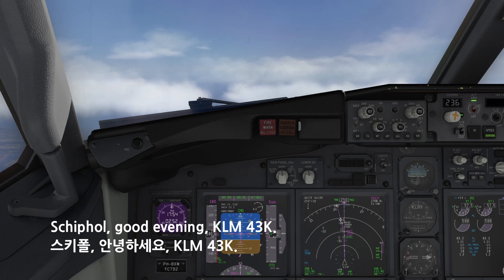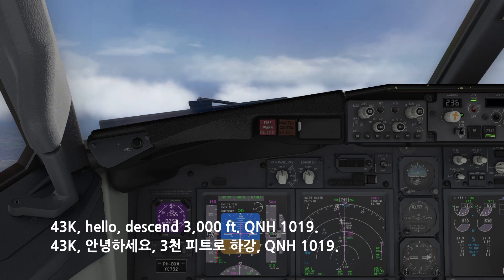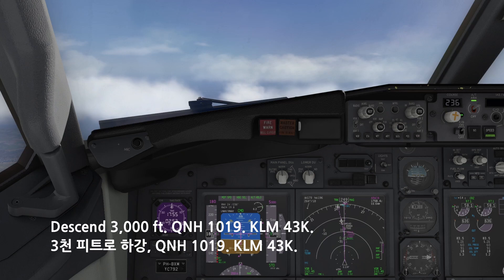Schiphol, good evening, KM-4-3-Kilo. 4-3-Kilo, hello, descent 3,000 feet, QNH-1019. Descent 3,000 feet, QNH-1019, KM-4-3-Kilo.